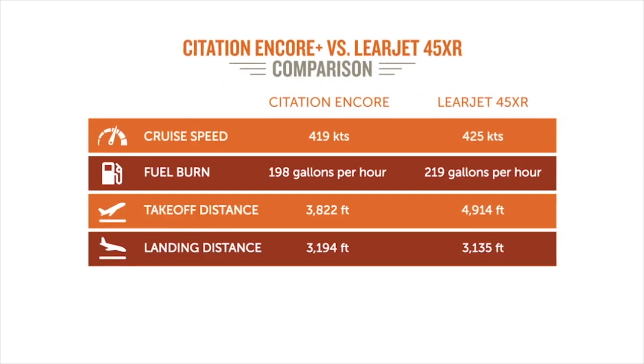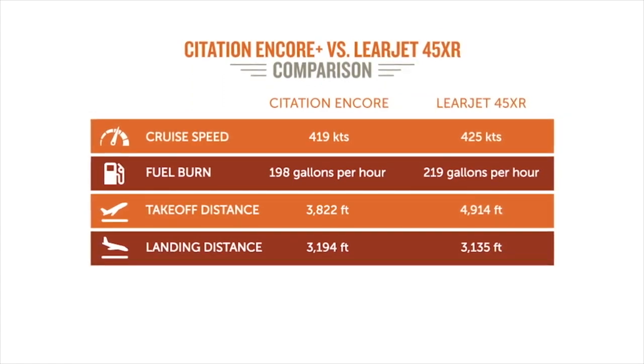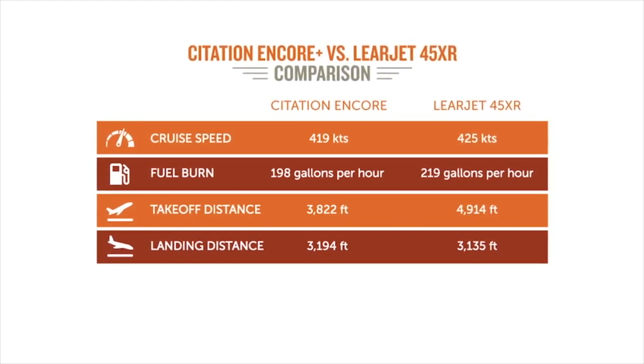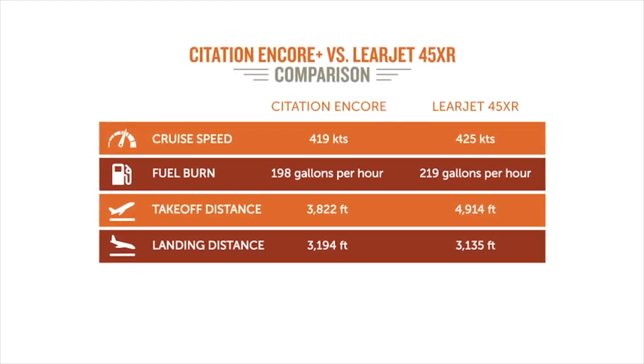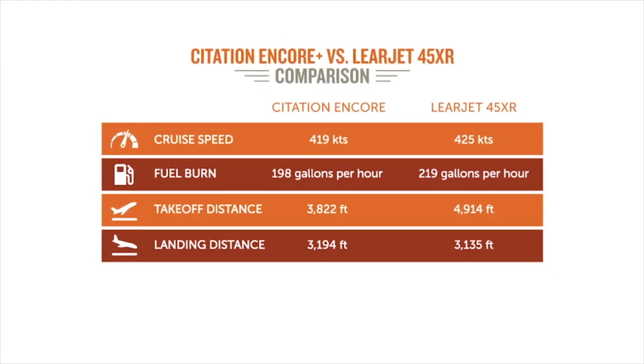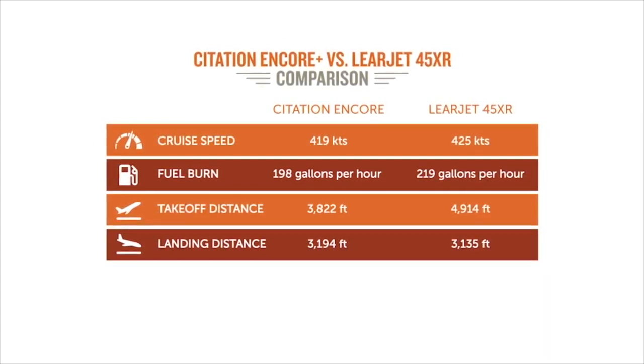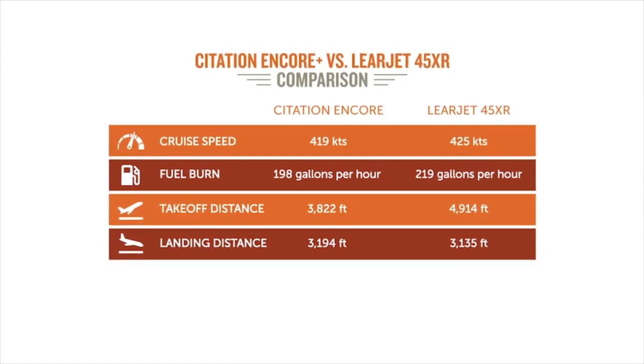The speed really surprised me. The Encore Plus basically keeps up with the Lear 45XR as far as speed in the air — 420 knots for the Encore Plus, 425 for the Lear 45XR. But the Encore Plus burns significantly less fuel: 198 gallons an hour in the air, versus the Lear 45 at 220. So you're saving 20 gallons per flight hour in the air.